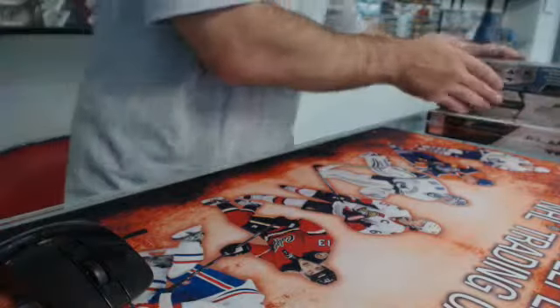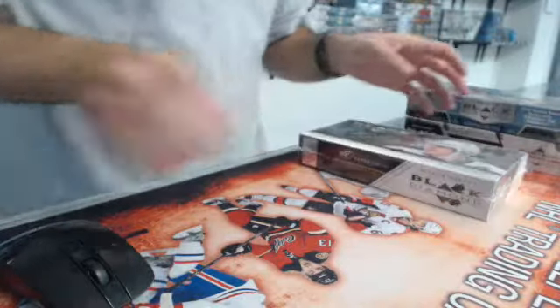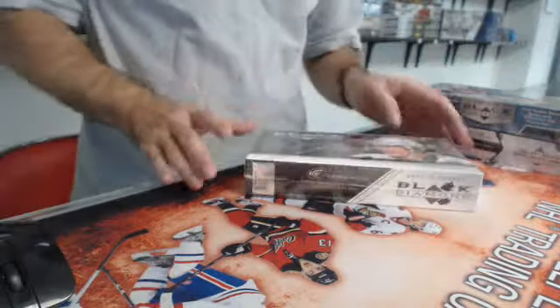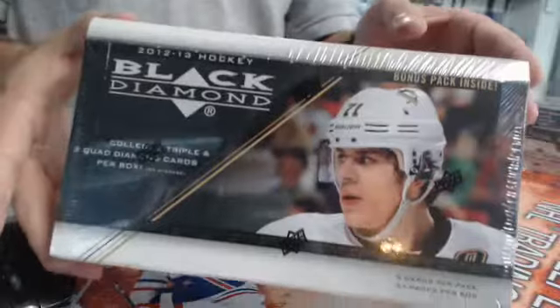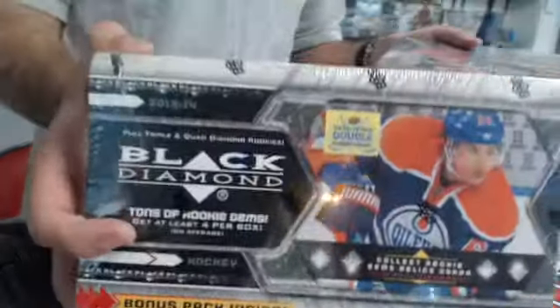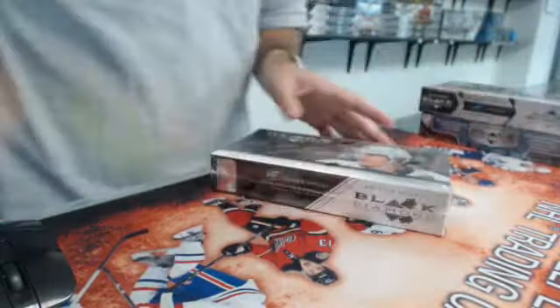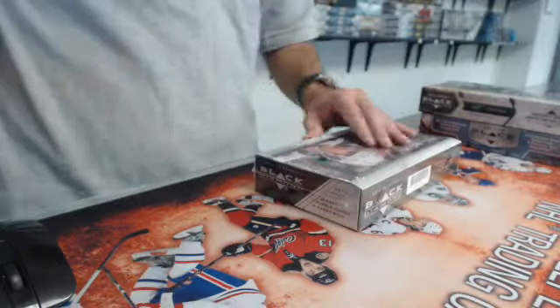What's up guys, Joe from 450 Sports. This is eBay break number 426, which is three years of Black Diamond hockey. The first one we're going to do is 2012-13, then we have 13-14, and we'll end up with the 14-15. So let's start up with 12-13.